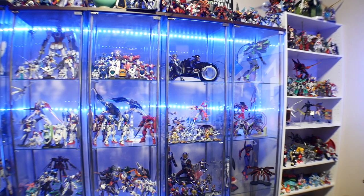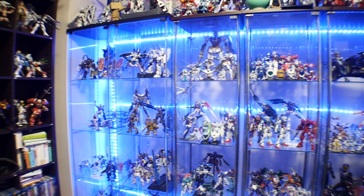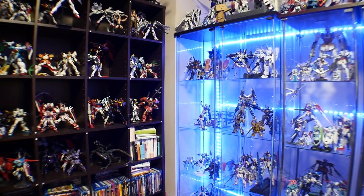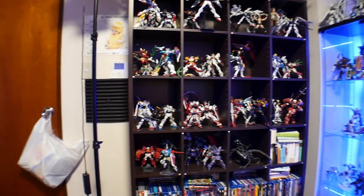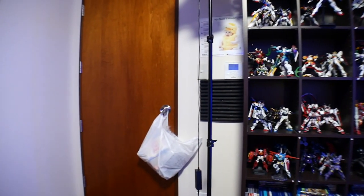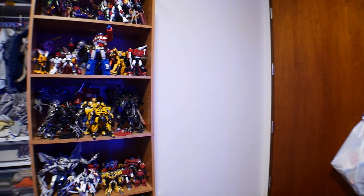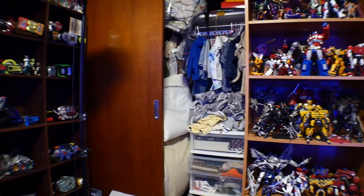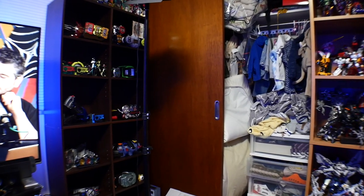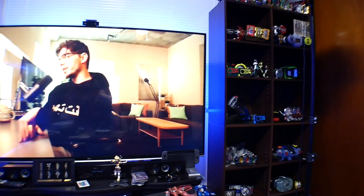Hey, what's going on guys, Kurosama here. Today we're taking a look at basically 95-98% of my collection — nearly every single thing I currently own, all sitting in one room. I thoroughly enjoy it because I have a place to relax, build, and chill out. I hope you enjoy seeing in close detail what my collection looks like and exactly what fandoms I'm a part of, because it's not just Gundam — Gundam just makes up the majority of it.